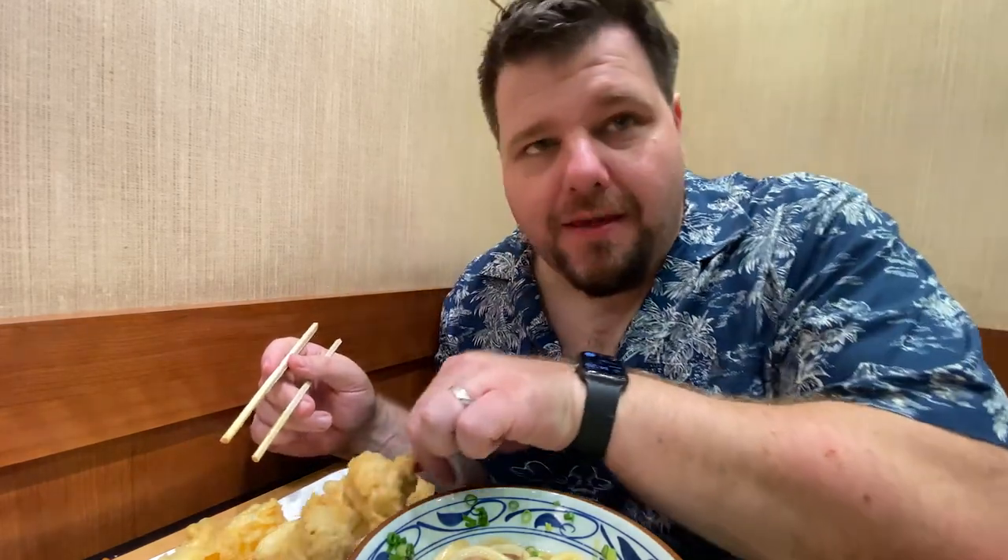Let's go ahead and get one of the mushrooms. I love tempura mushrooms — I just like tempura on everything. If you can put anything in a tempura batter and fry it up, I will be all for it. It's really good. That's a good mushroom — nice and tender. The flavor is not overpowered by the tempura.